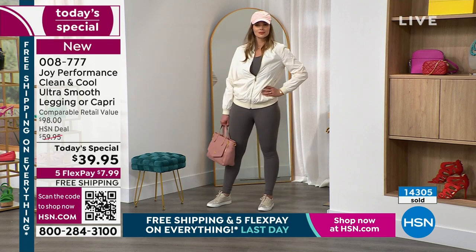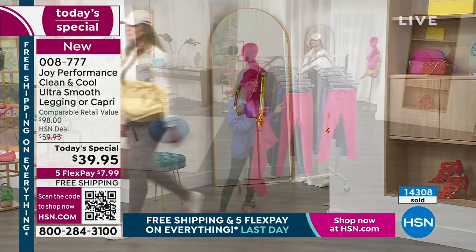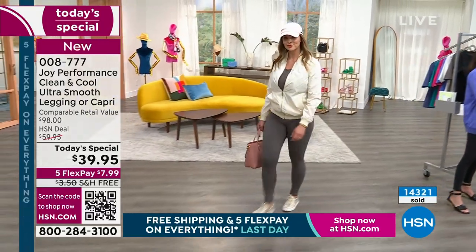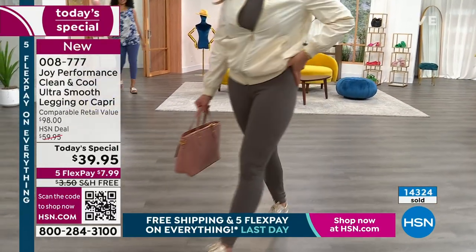Less laundry because of the antimicrobial built-in. There is no better performing pant in your wardrobe. And ageless, right? My daughter loves it — she has the original. So whether it's you, your mom, your niece, your daughter, your grandmother, whoever it is, we live in our leggings.